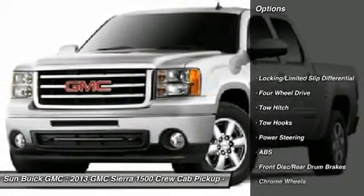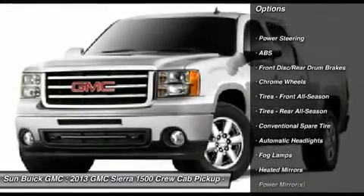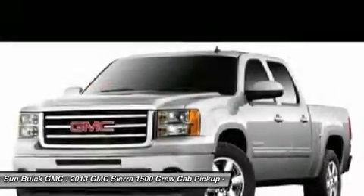Steering wheel audio controls, anti-lock braking system, power passenger seat, tow hitch, remote engine start, power steering, adjustable steering wheel, floor mats, four-wheel drive, cruise control.